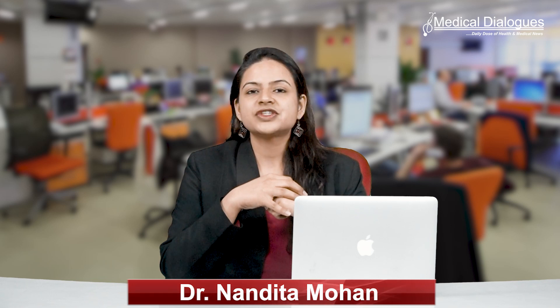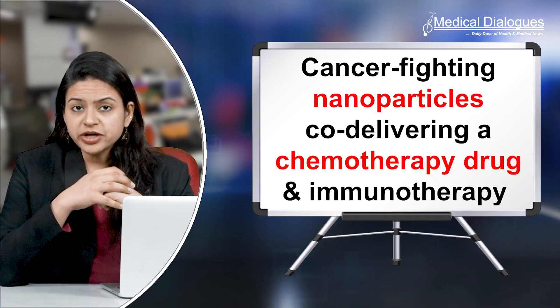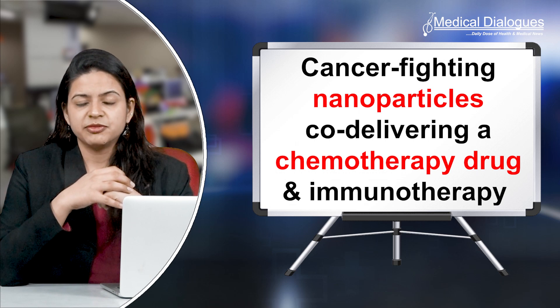Hello and welcome to Medical Dialogues, your daily dose of health and medical news. I am Dr. Nandita Mohan and today I will be talking about cancer-fighting nanoparticles co-delivering a chemotherapy drug and immunotherapy.